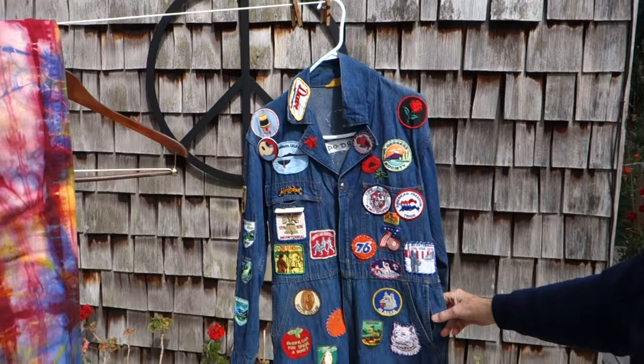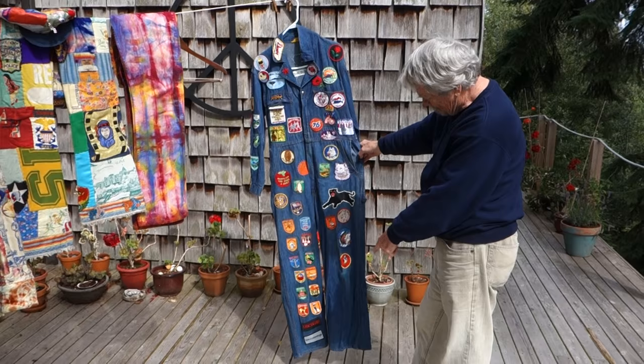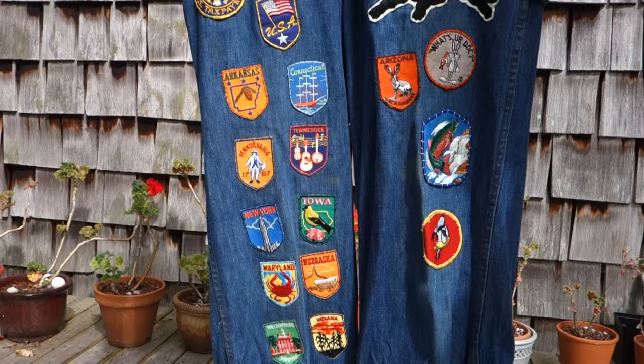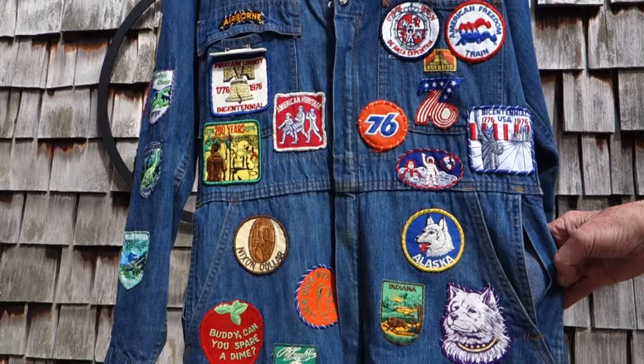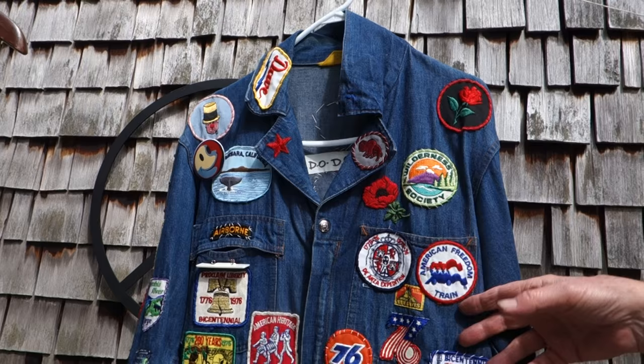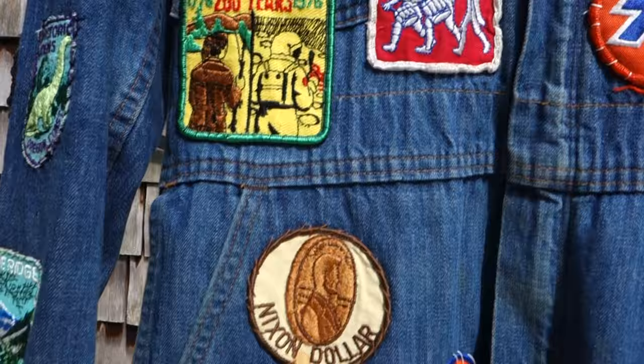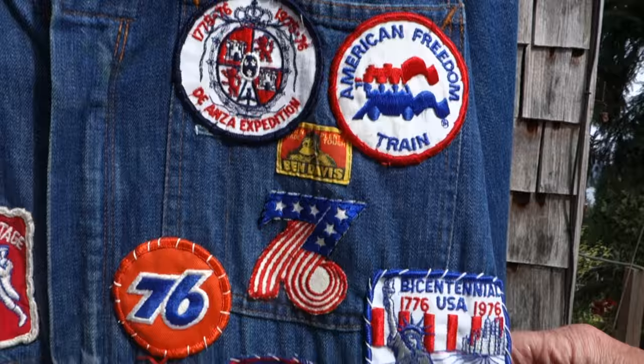And then on the road — these were the on-the-road, mic check overalls. You've got Cummings and Cocteau, and then all the states that we were touring in. This was 1976, around the Bicentennial. There's a lot of stuff on the top that's all Bicentennial — the Freedom Train and so forth. I have worn this since. 'Lick Dick in '72' — that's a good one.